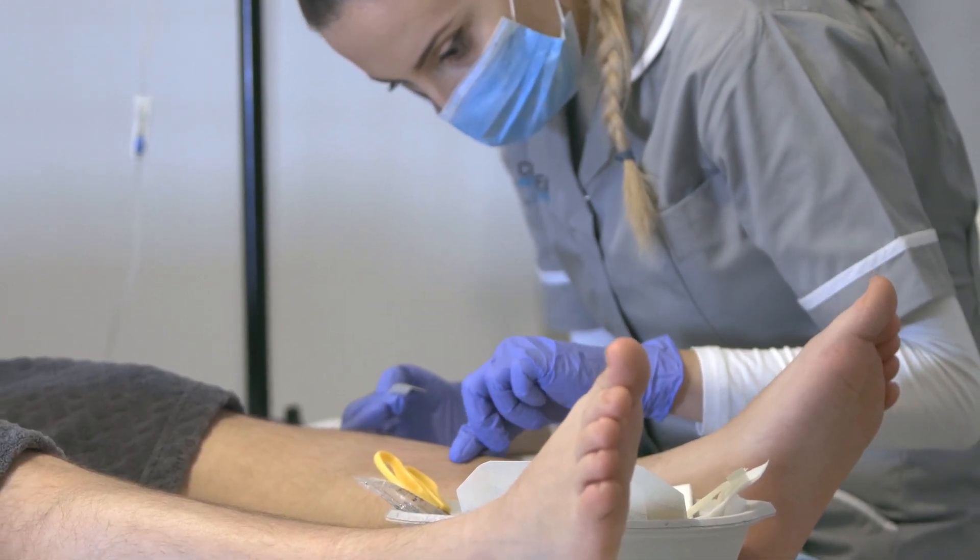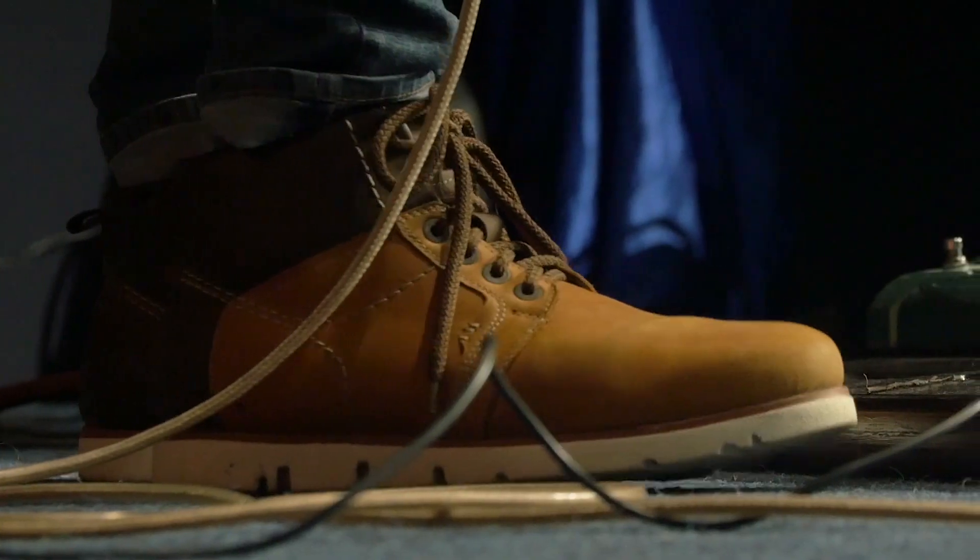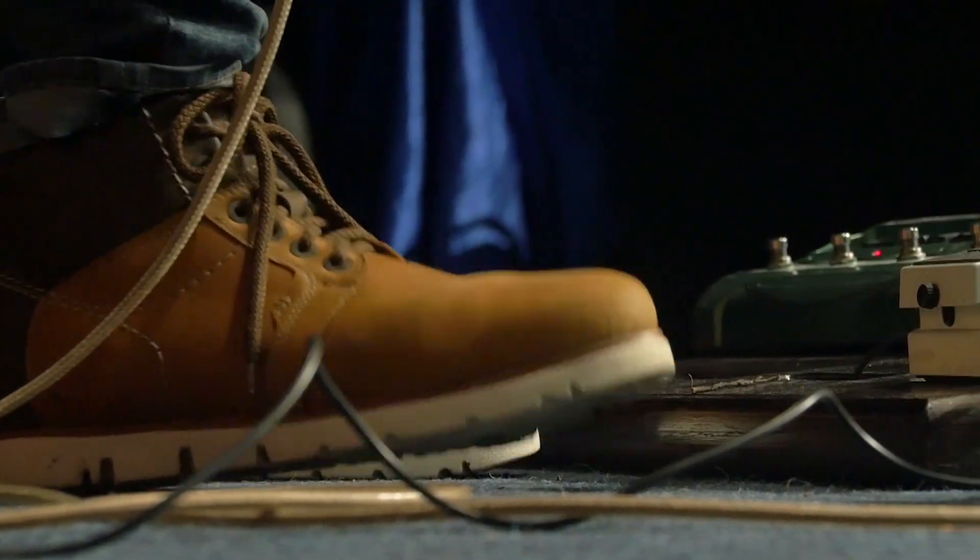In some cases, surgical intervention may be considered in order to release nerve compression, repair nerve damage, or transfer tendons to help improve foot function.